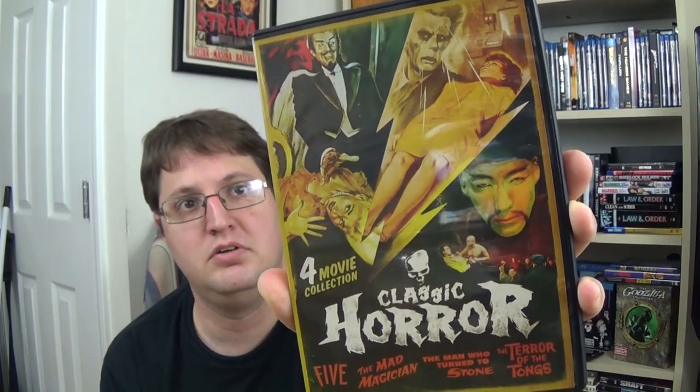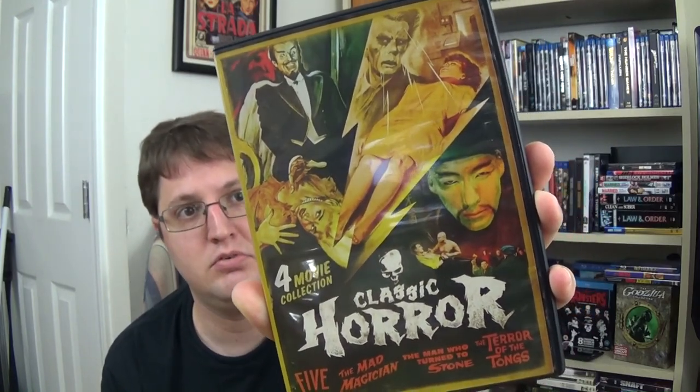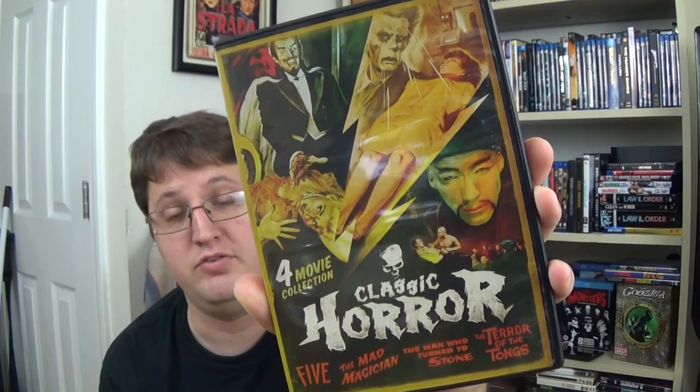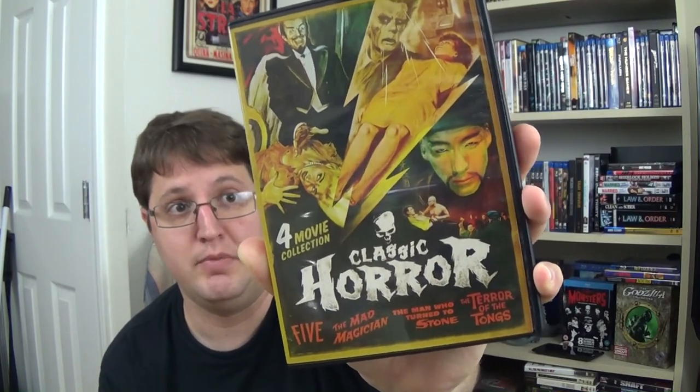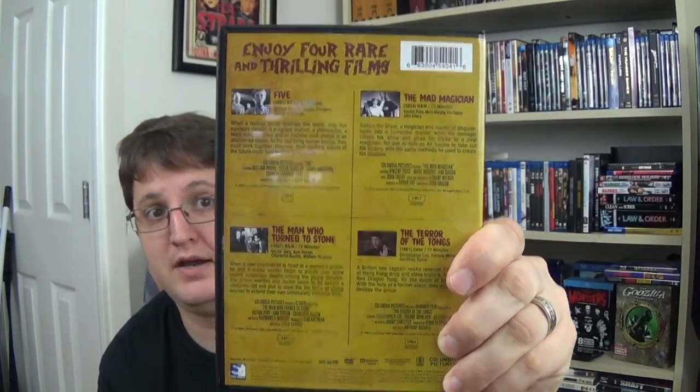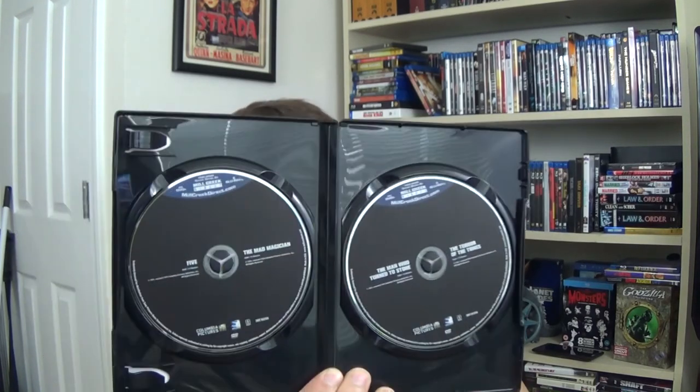Next up we have Classic Horror, and this is four movies. It has The Mad Magician — which has Vincent Price and is really good, I just watched it again recently — Terror of the Tongs, and The Man Who Turned to Stone. It's spread across two DVDs with two films per DVD.